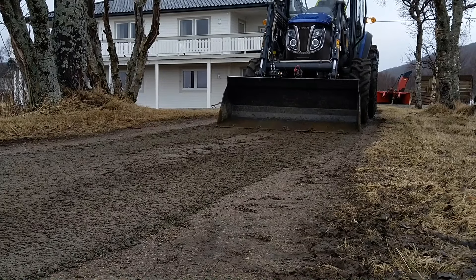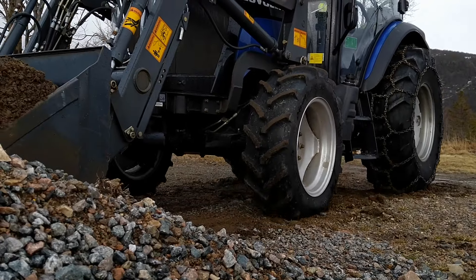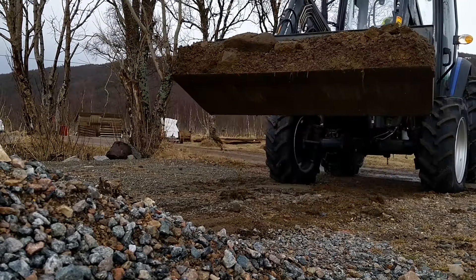The front loader gives you so much extra benefit. It has floating mode and also two extra hydraulic outputs to operate, for example, a bucket with an opening and closing function.